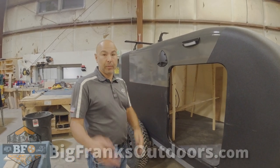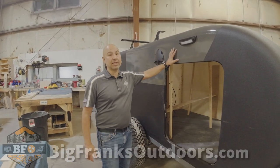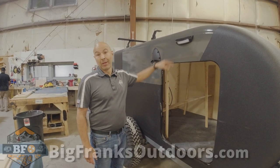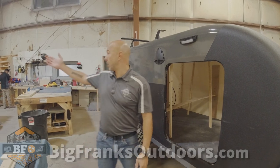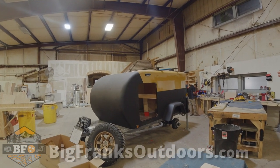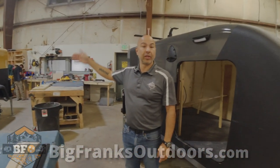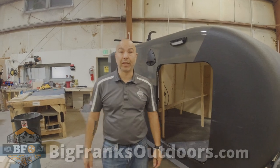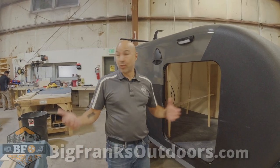We have eight standard colors for people to pick from, and most people like them. Every once in a while we do something special — for example, this trailer right here is Rivian yellow to match the Rivian truck that's going to be towing it. They wanted a color match and we did that, so we can really do anything on the color you want, including wraps.